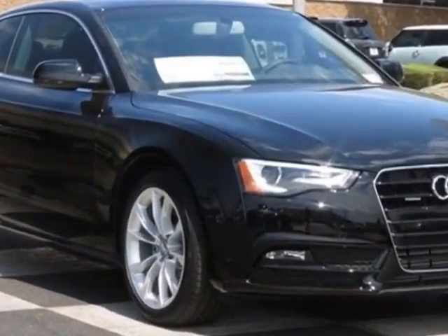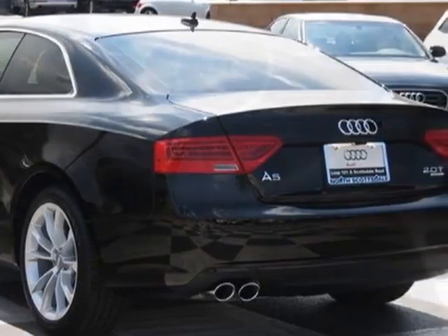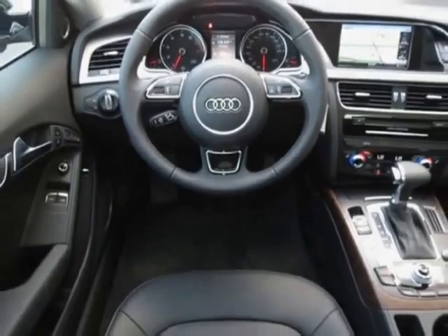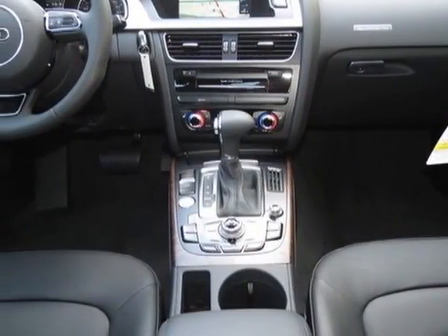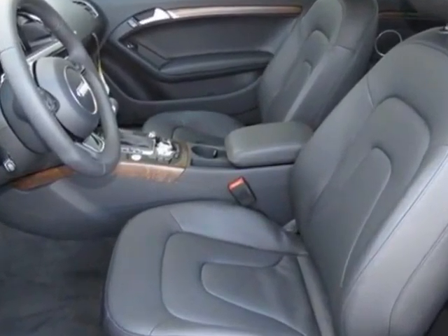Audi First Aid Kit, Black Leather Seating Surfaces, Audi Main Navigation Plus Package, Wheel Lock Kit, and the Premium Plus Package. Call 877-705-4252 or email our friendly sales staff today to schedule a test drive.